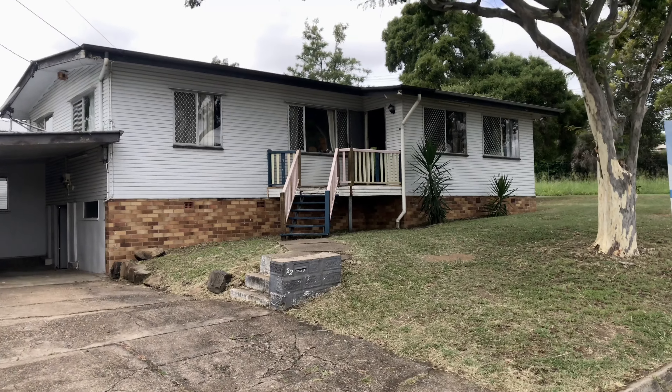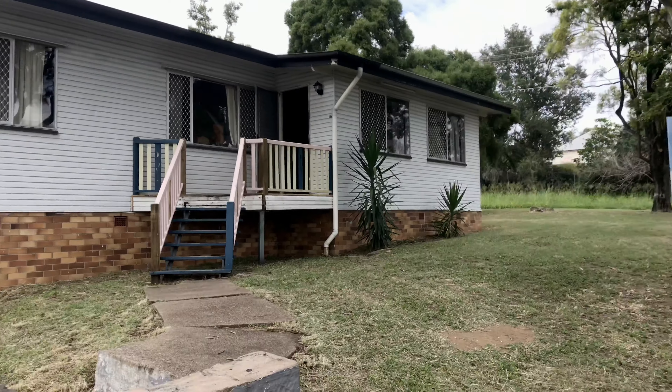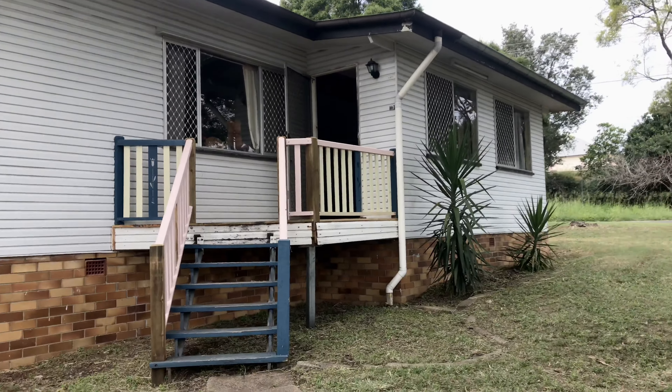Hey guys, it's Cory from NGU Real Estate. I'm here at number 22 Callaghan Street in East Dipswich — a nice 1950s post-war build.